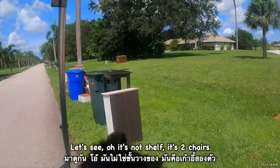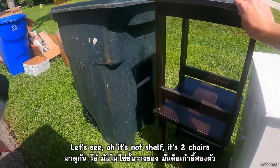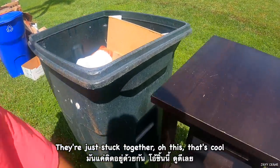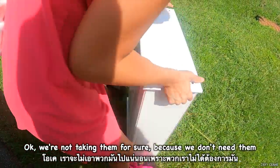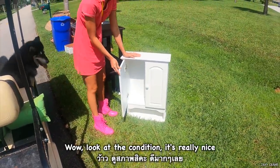Let's see. Oh, it's not a shelf — it's two chairs. They're just stuck together. That's cool. We're not taking them for sure, because we don't need them. But wow, look at the condition.